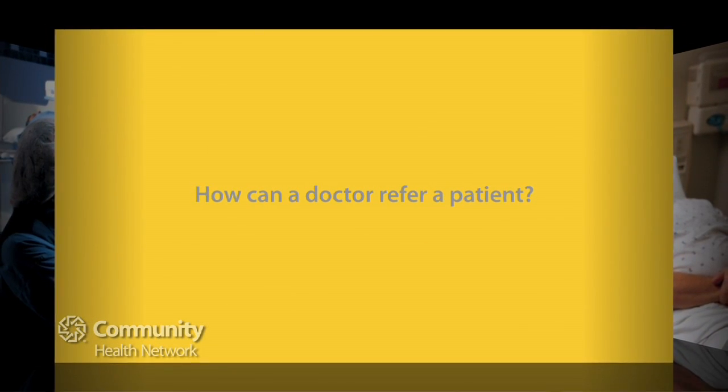The process for a referral to our practice is fairly simple — a phone call to our front desk and we'll take care of the rest. Our goal is to provide both referring physicians and patients an exceptional experience. We'll take care of obtaining records and make sure everyone is aware of when they need to be here and where we're located.